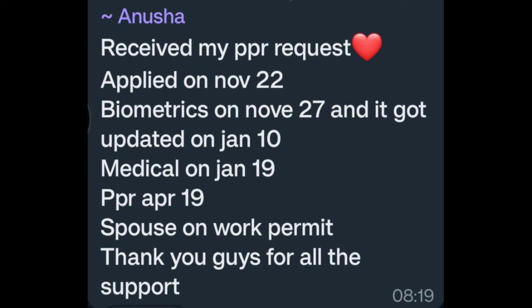Received my PPI request. Applied on November 22. Biometric on November 27. Updated on January 10. Medical on January 19. PPI April 19. Spouse on work permit. Thank you guys for all the support. Congratulations.